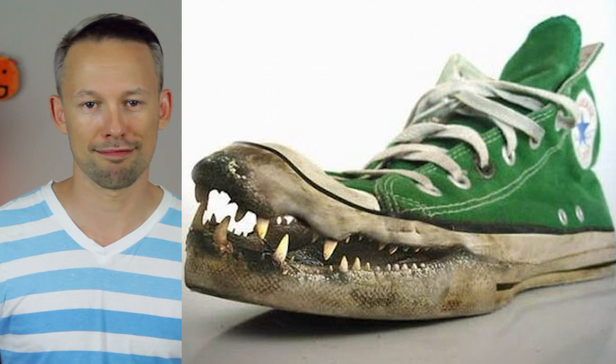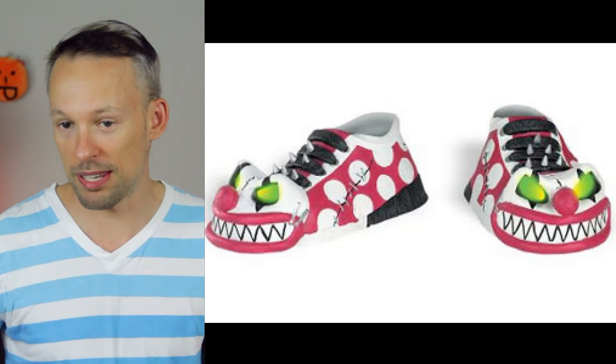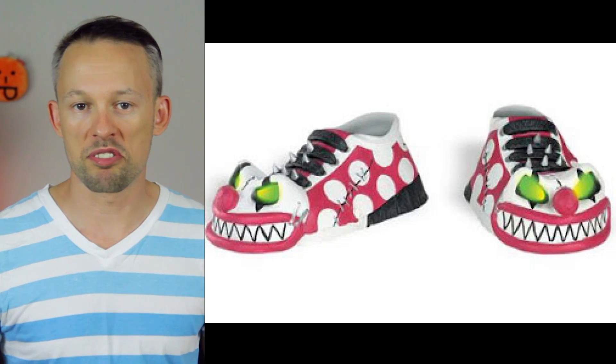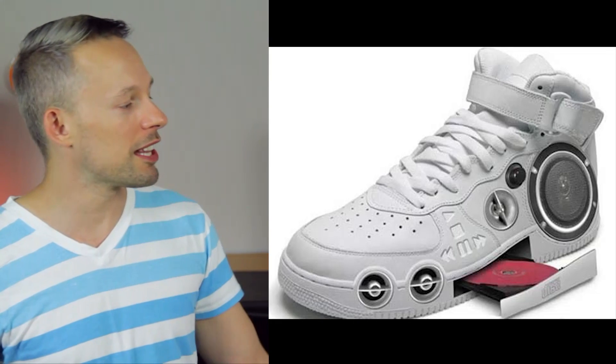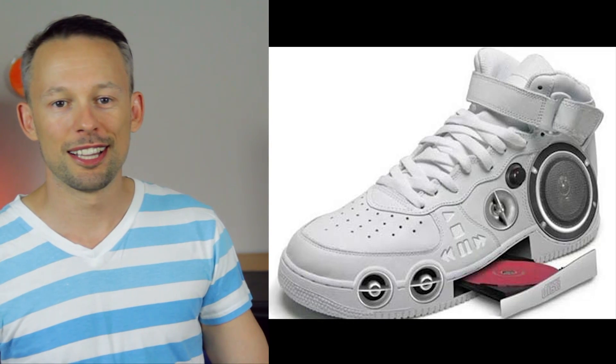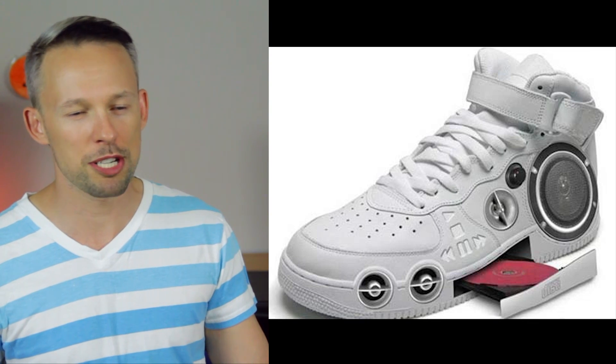So 2014. With these ones the mouths are at least closed, so your feet will actually be enclosed and protected, but your dreams at night won't be. Going back to what I was saying about function, these might be a little too functional. I'm not sure you need a CD player in your shoes, and I'm pretty sure it would skip with every step you took.